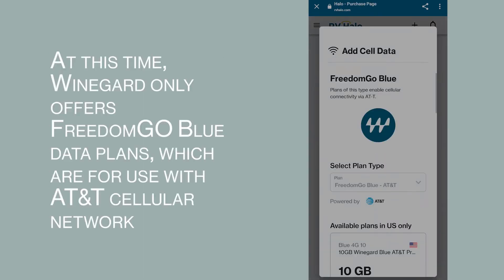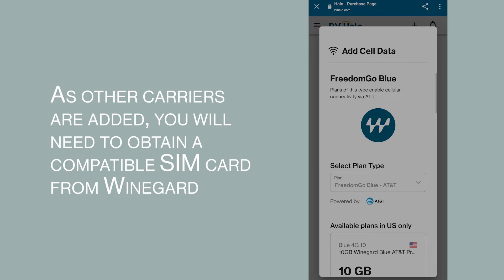At this time, Weingard only offers FreedomGoBlue data plans, which are for use with AT&T's cellular network. As other carriers are added, you will need to obtain a compatible SIM card from Weingard.